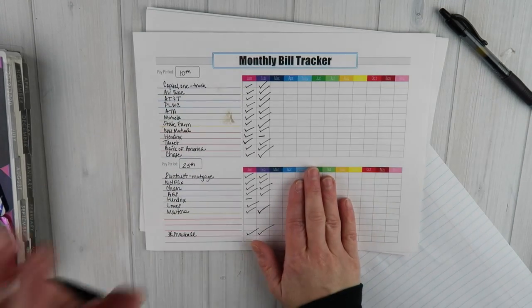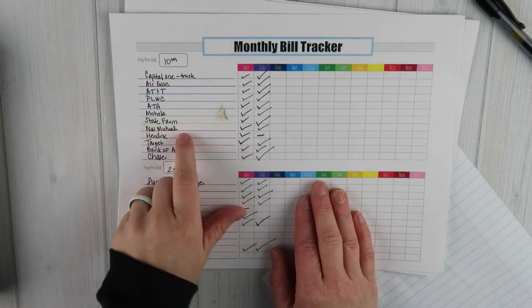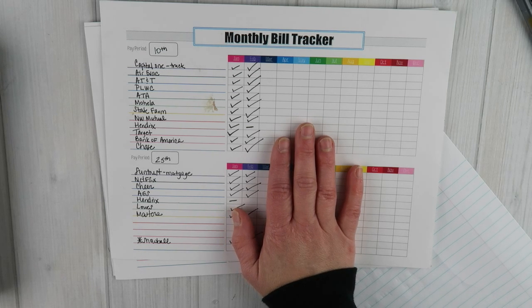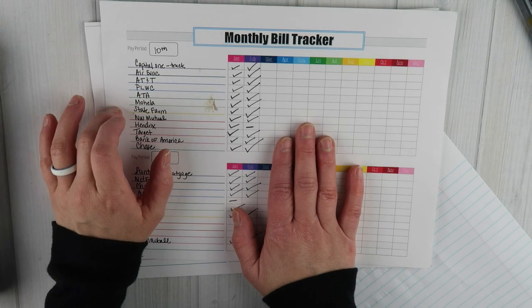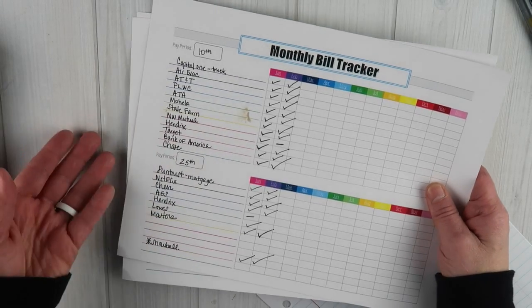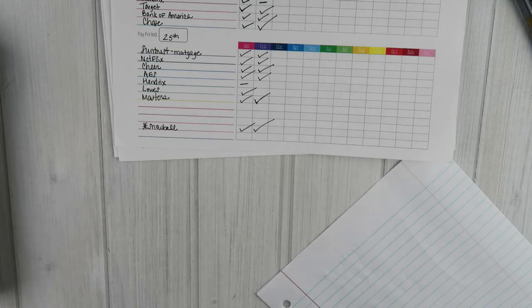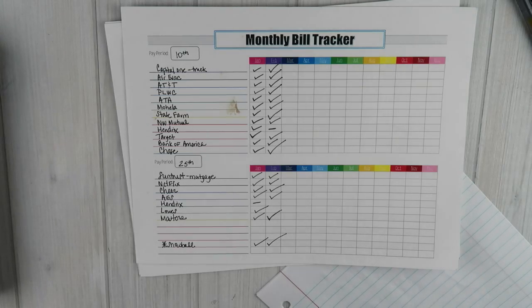The bill paying process has several elements. I have my monthly bill tracker here — it's a little dirty, I must have spilled coffee on it. The monthly bill tracker stays in one of the two drawers depending on which pay period I'm working on. We're working on the 10th paycheck today, so I pulled it out of the 10th drawer. Once we're finished today, it will go in the 25th drawer, so when I'm ready to pay those bills I just pull it out and know exactly what needs to be paid.